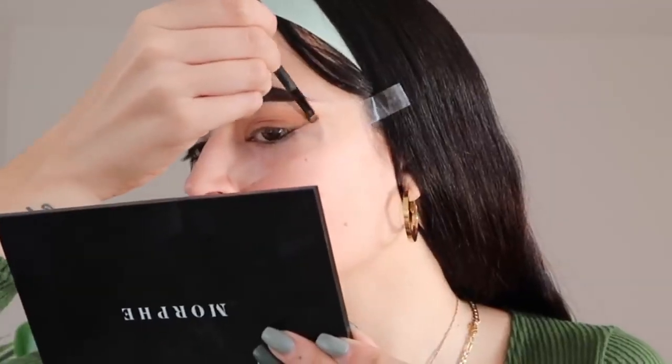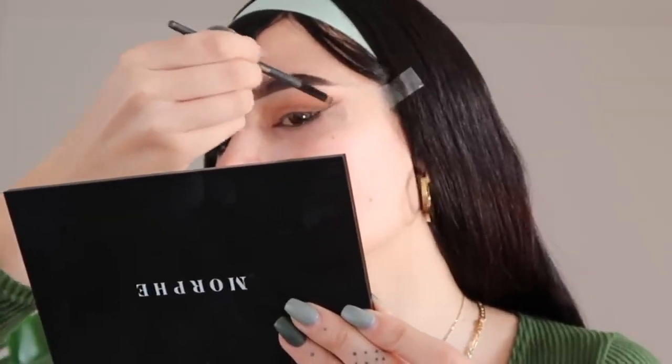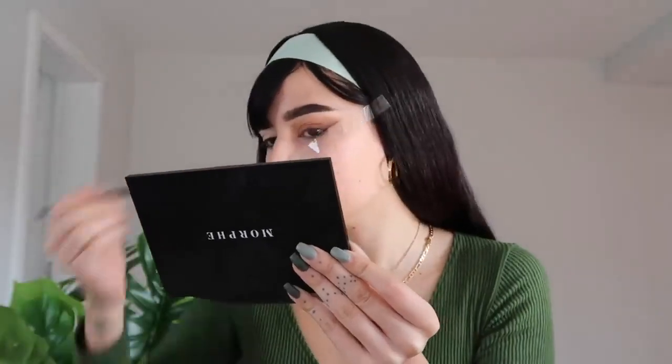Now moving to the Morphe palette, which has more nude shades. I'm working with deep browns here — going in the direction of the tape, then dragging the product inside with a bigger brush for blending.